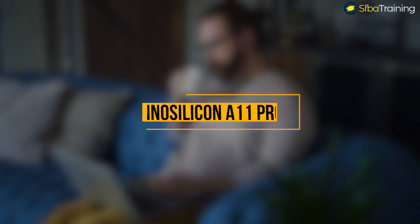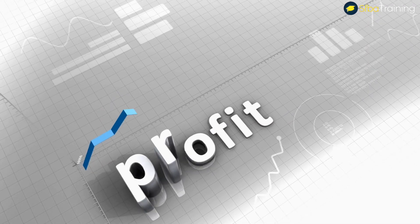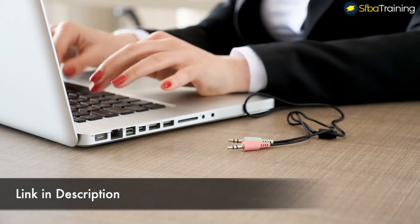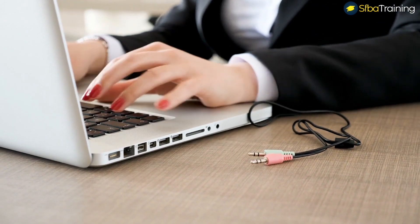Welcome to my channel. I am Ben, the business analyst expert. In today's video we're going to talk about the InnoSilicon A11 Pro, which is one of the most profitable cryptocurrency miners at the moment. Also below this video I've placed the link to Miners Deals, which is one of the most reliable companies to buy crypto miners at the moment.